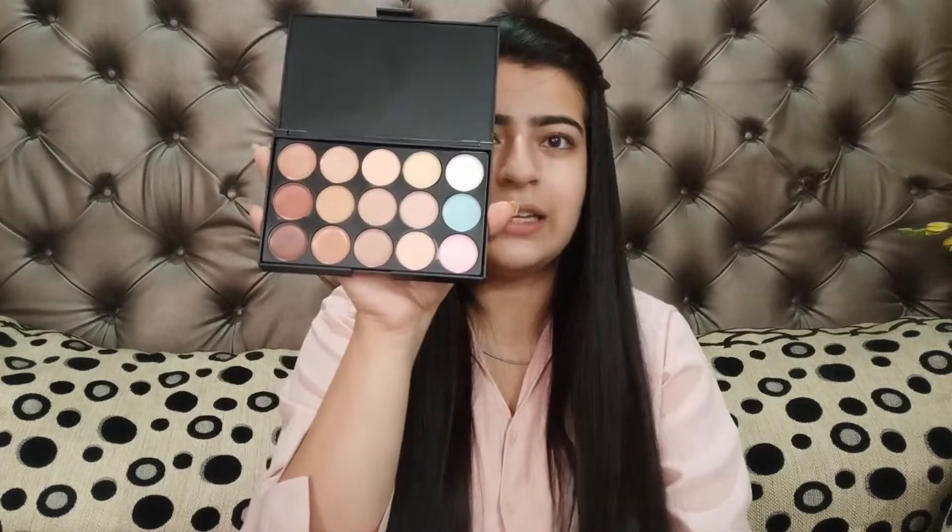Here is this big box full of stuff and I'm super excited to show you all. To all the girls out there who are entering college or starting their jobs, this is going to be very helpful. The very first thing — let's start with a primer. This is the primer by Mayo, a cream-based primer that gives a dewy finish, gets absorbed easily into the skin, and gives you a sheer glittery glow.